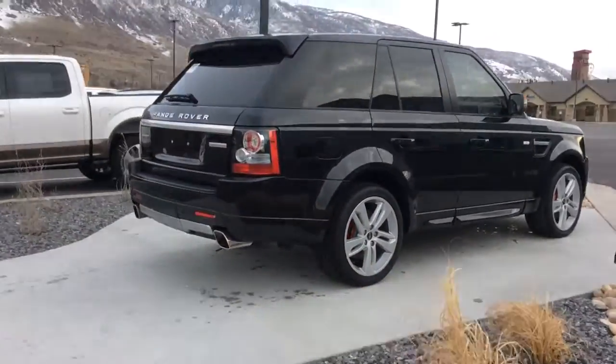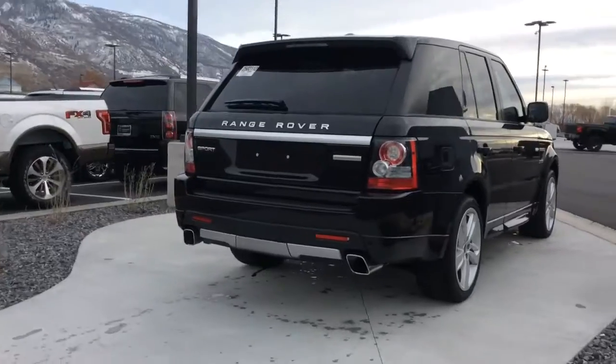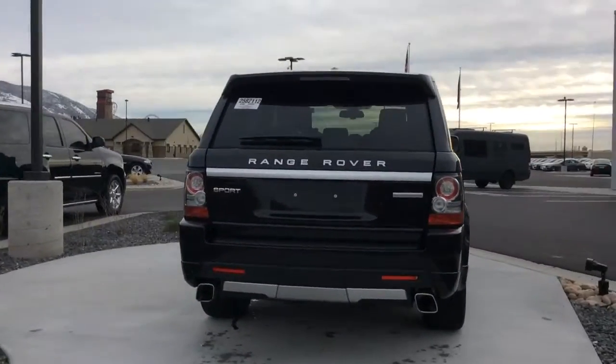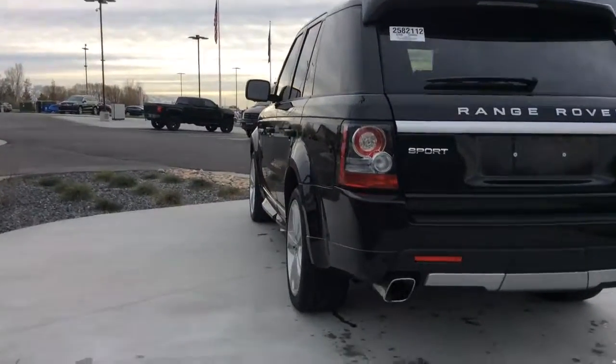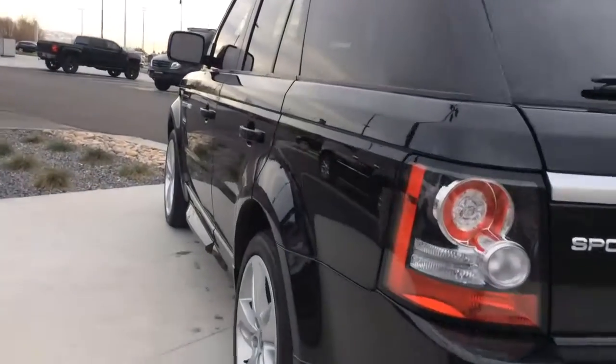Red calipers on the brakes there. It is supercharged and it is the Sport. Dual-tipped exhaust, rear backup sensors.